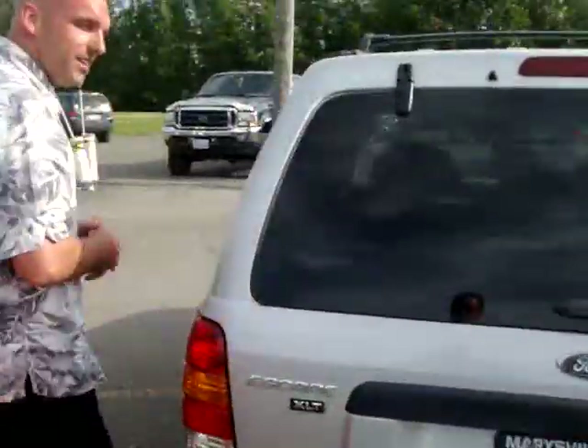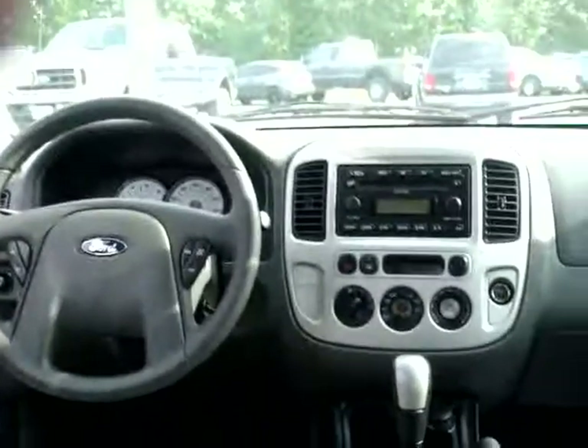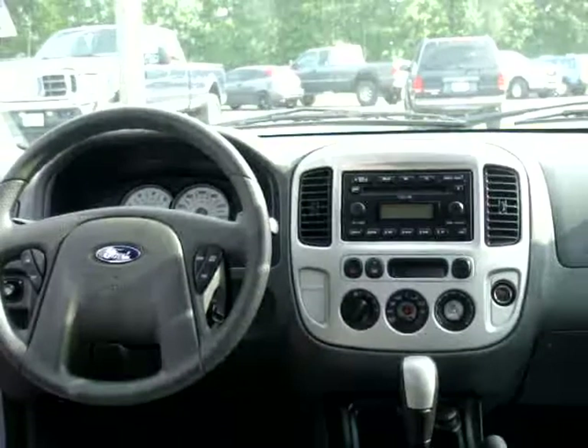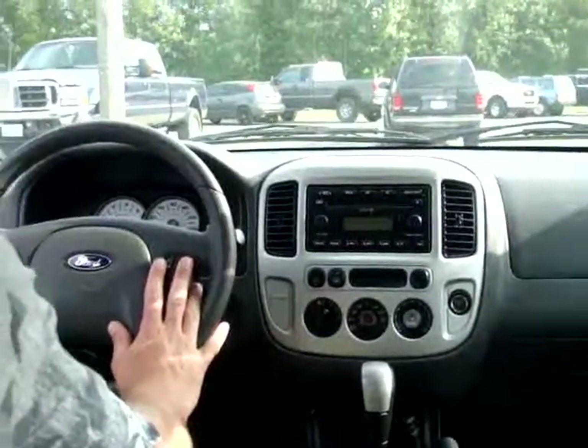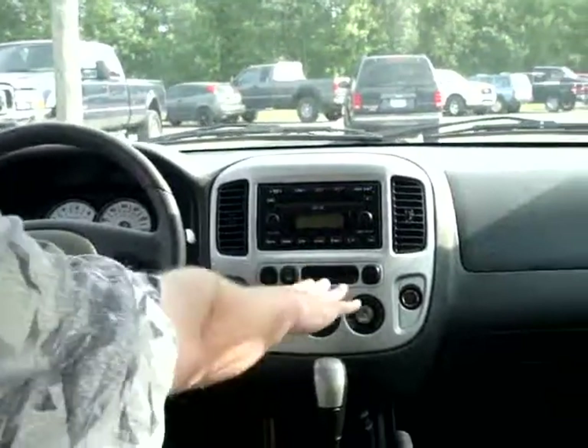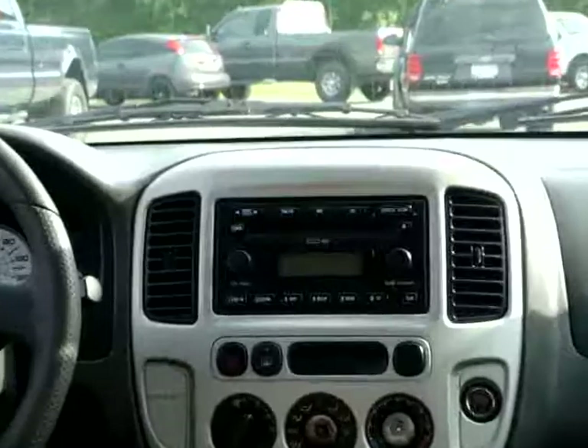Let me show you some of the stuff inside. Power seat on the driver's side, automatic, of course it's got power windows, locks, cruise, tilt steering column located underneath. There's a multi-disc CD player here, and of course you've got all your temperature controls there.